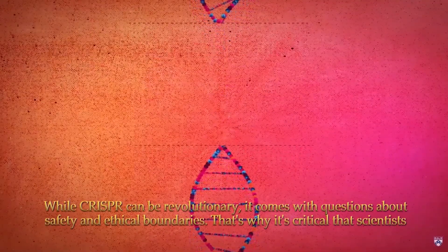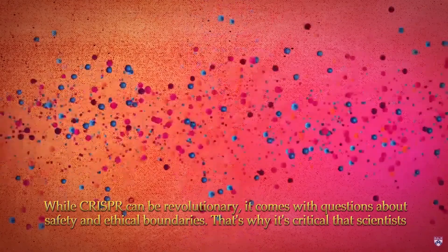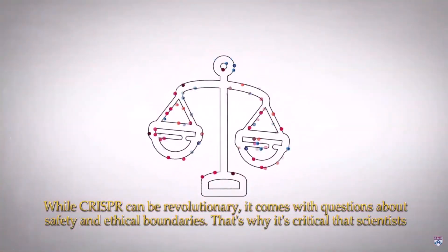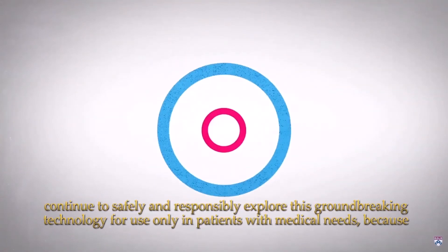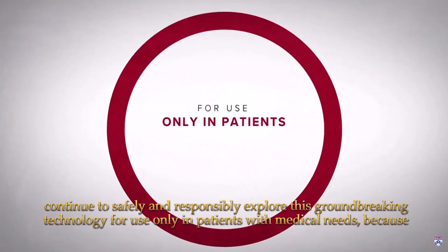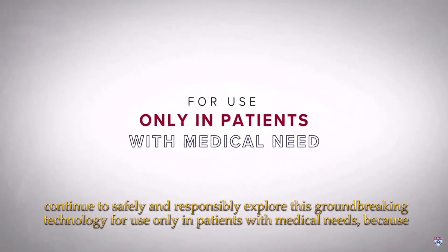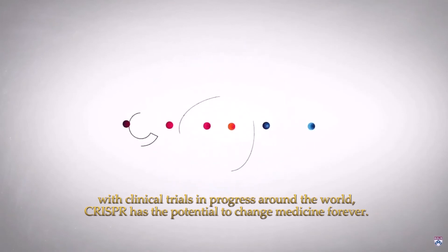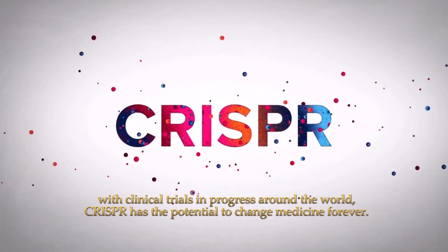While CRISPR can be revolutionary, it comes with questions about safety and ethical boundaries. That's why it's critical that scientists continue to safely and responsibly explore this groundbreaking technology for use only in patients with medical need. Because with clinical trials in progress around the world, CRISPR has the potential to change medicine forever.